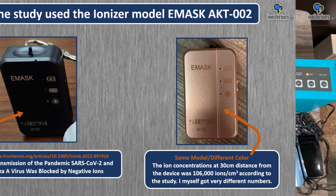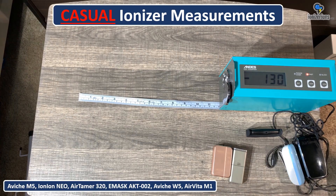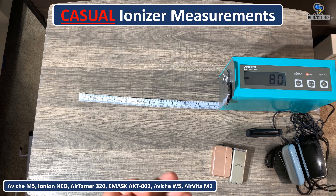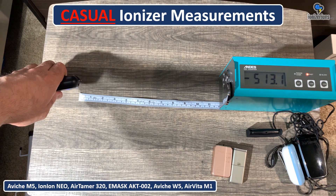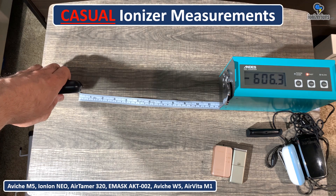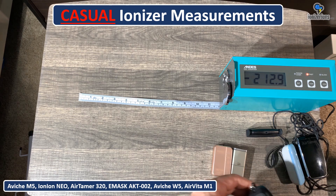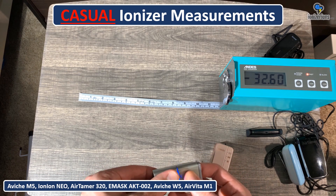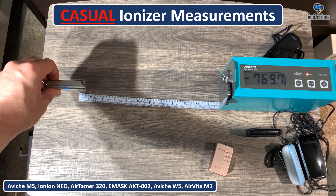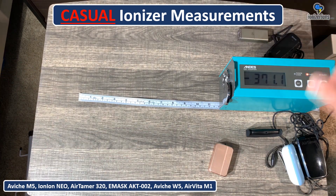Here are some casual ionizer measurements — I'm doing these on the fly, so please don't take them literally. This is the Vinci M5; you can see around 700,000 ions per centimeter cubed at 30 centimeters. Now the Ion Neo at about 30 centimeters — maybe 750,000 ions per centimeter cubed.